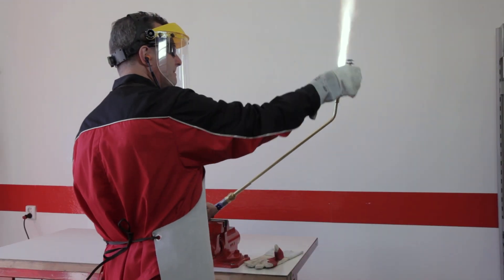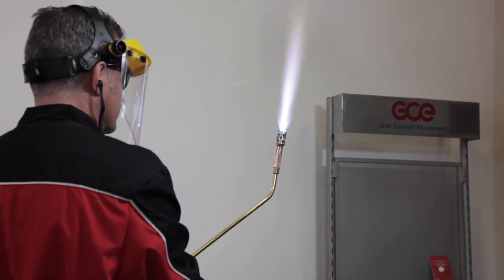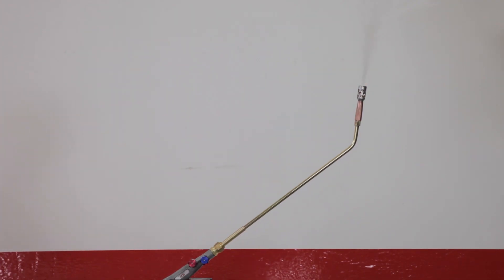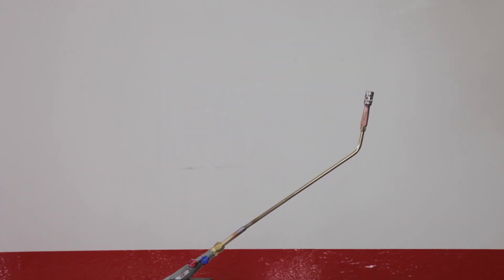In a sustained backfire, the flame burns back inside the torch at the mixing point. If a sustained backfire occurs, it has to be stopped at once by shutting off the gas supply. Otherwise, the torch can be damaged by melting, and in the worst case, people can be injured.